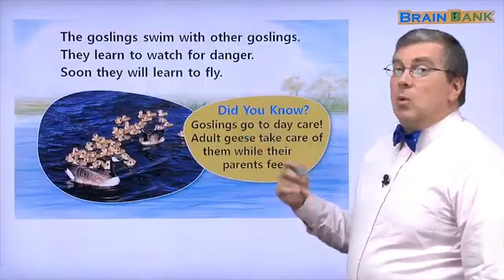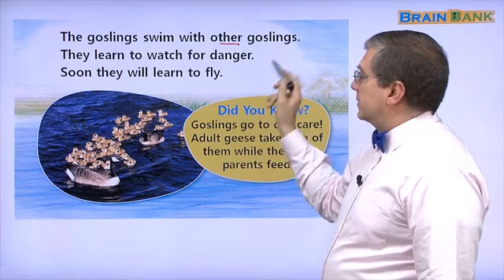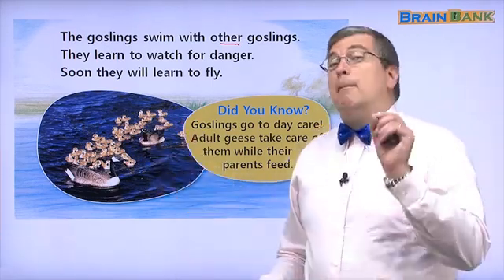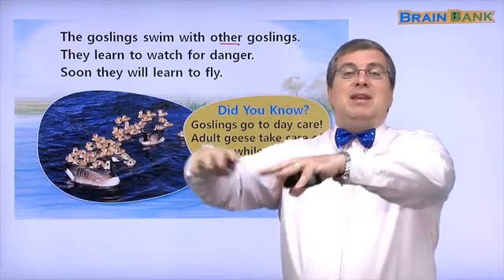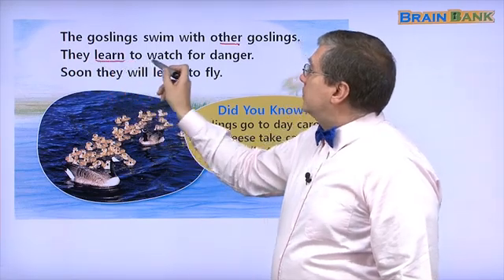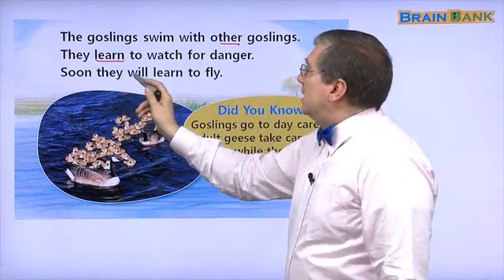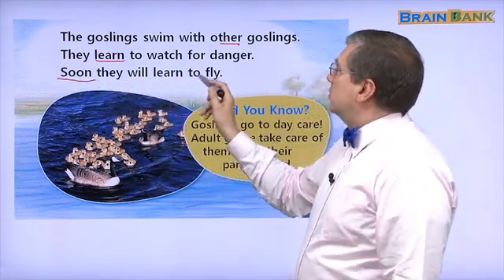At the lake, what did they do? The goslings swim with other goslings. How many goslings are there? Too many — I can't count. There are many, many goslings, more than five. The goslings meet other goslings and swim together. They learn to watch for danger. Soon they will learn to fly. Right now, can they fly? Look at their wings — their wings are too small. They can't fly. They have to wait until their wings get bigger, like Mama Goose. Then they can fly.